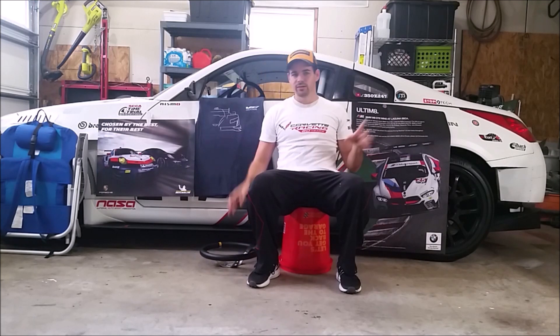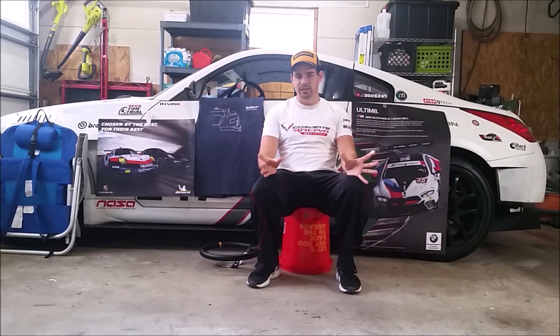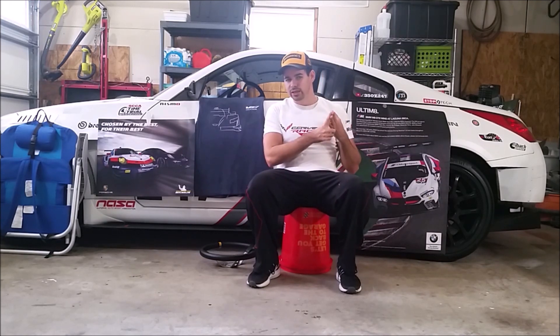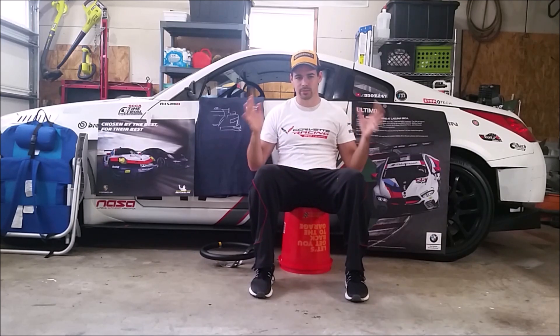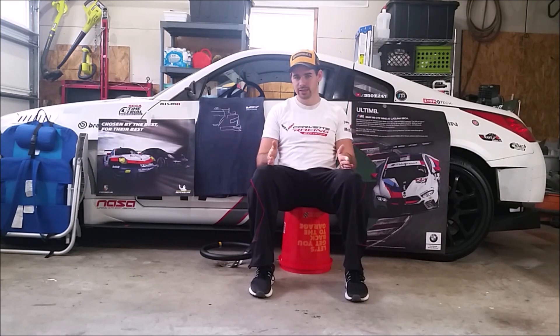Petit Le Mans is an amazing value for money. It's a great way to spend a Saturday, or even a Thursday through Saturday if you have that much vacation time and really like racing. For most of you, you're just going to do the Saturday event, which is the main 10-hour race — goes from 10 a.m. to 10 p.m.